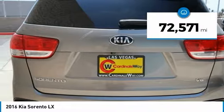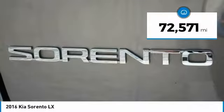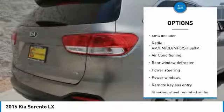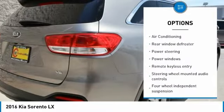This vehicle has less than 75,000 miles. Here are some of this vehicle's great options: traction control, dual airbags, air conditioning, power steering, four-wheel disc brakes.